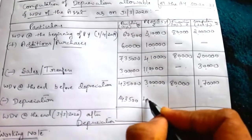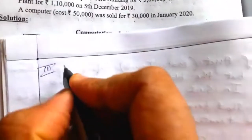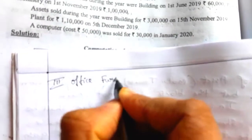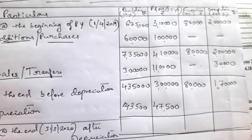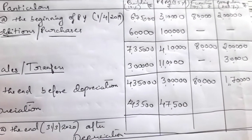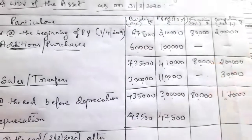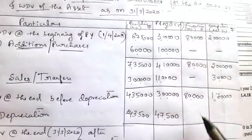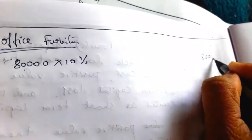Write 47,500 under the plant and machinery column. Next, third block: office furniture. In the case of office furniture there are no purchases and no sales. Directly calculate: 80,000 × 10% = 8,000, because there is no furniture purchased during the previous year and no need to compare dates. Depreciation on furniture is 8,000.